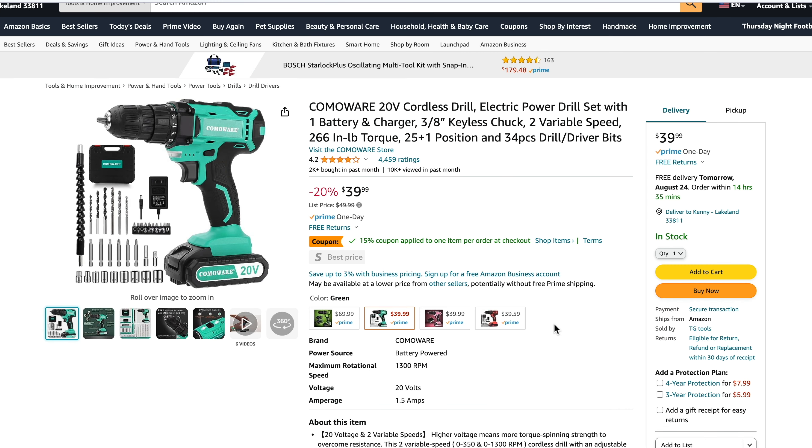Last but not least, there's a brand called Comoware with a 20V cordless drill. It has a 1.5 amp hour battery and charger, plus a 34-piece bit set that looks very similar to what we saw from Avid — possibly the same flex shaft, drill bits, and driver bits. It's a two-speed drill: 350 RPM low, 1300 RPM high, with 266 inch pounds of torque. Regular price is $49.99, currently on sale for $39.99 on Amazon with a 15% coupon making it even more attractive.